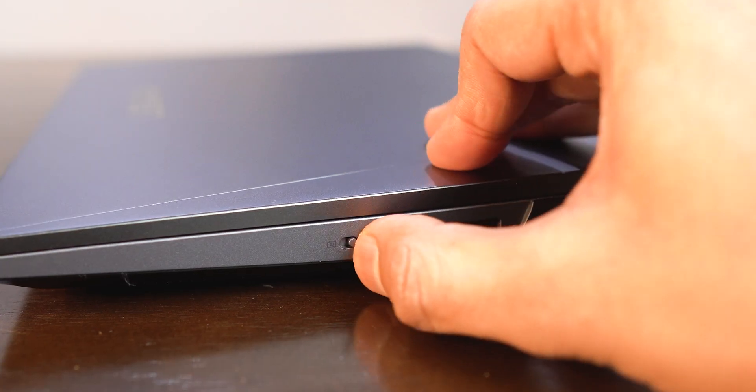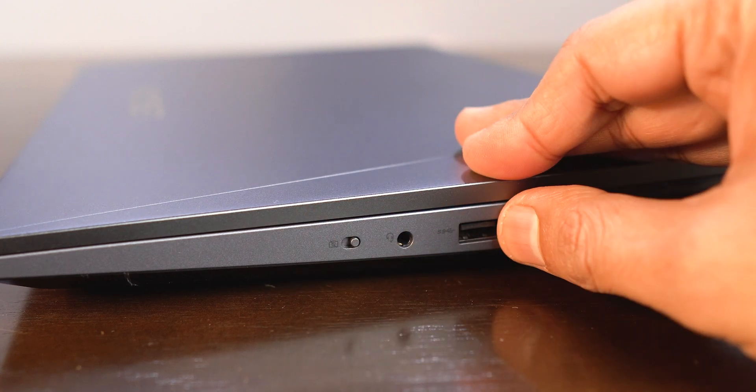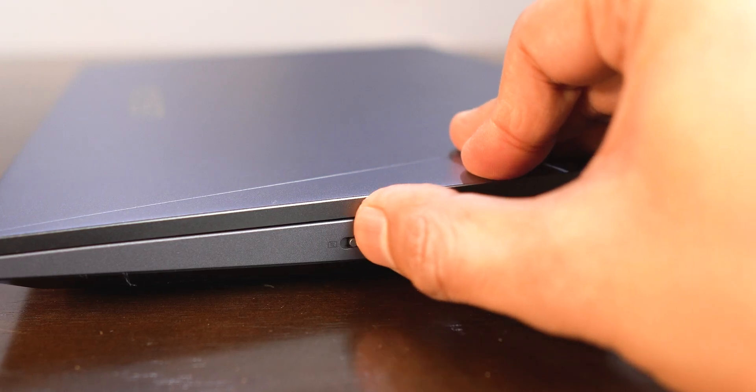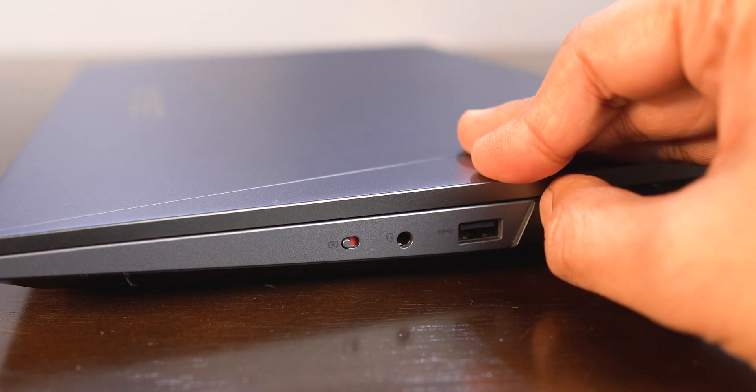The webcam shutter button is very handy, but it would have been more useful if there was a light somewhere indicating whether the webcam hardware is enabled or disabled — right now I just have to make a good guess by fiddling with it. And talking about the webcam, well, it has a really shitty quality. This is how the poor video quality looks from the webcam on this laptop. The room is actually very well lit and you can see how noisy the image is with hardly any detail.